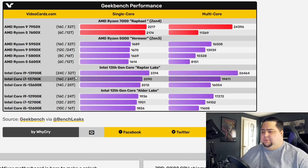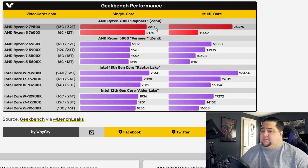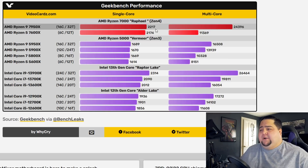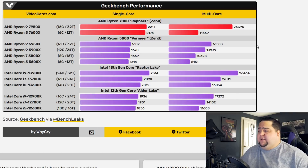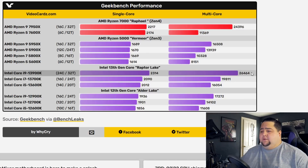With the Raptor Lake 13900K, we see a single-core score of 2,314, which beats the 7950X's 2,217 — winning there, not by a tremendous margin, but it is winning. And in multi-core, even though both end up at 32 threads, the 13900K does beat it again — not by a super significant margin, but it does: 24,396 on the 7950X versus 26,464 on the 13900K.